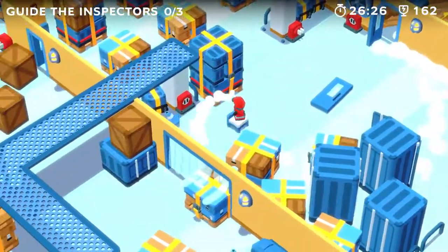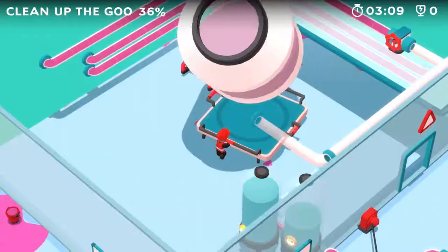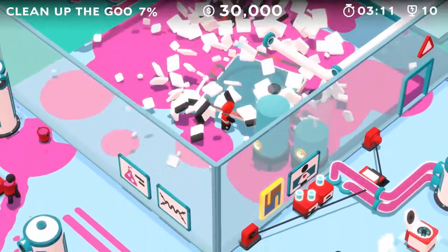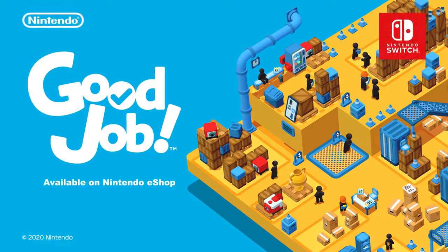Now let's get out there and do a good job. Good job — available now.